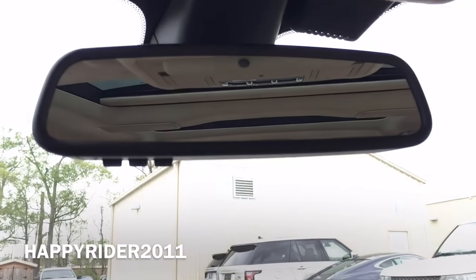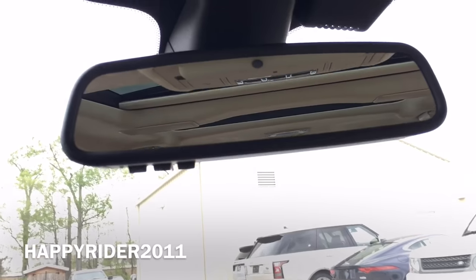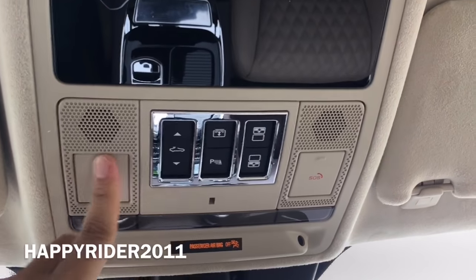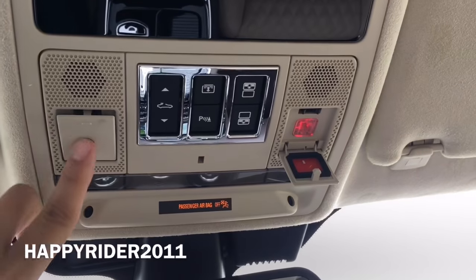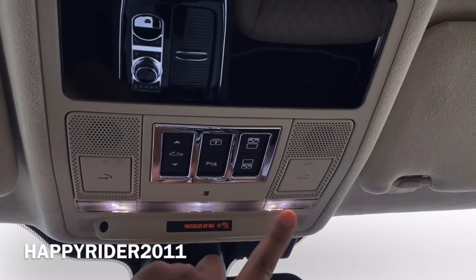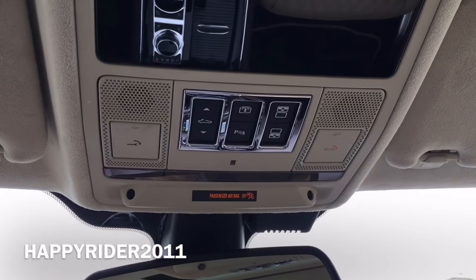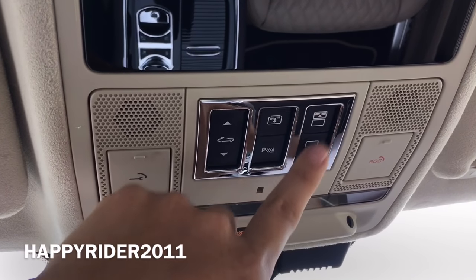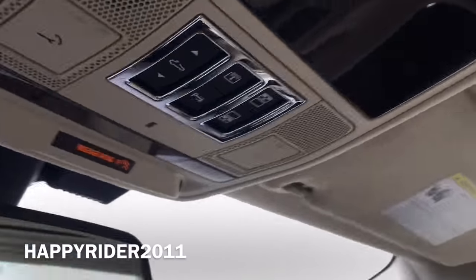Moving up we have the rear view mirror with the universal garage door opener. You can simply input the codes and use those buttons to close and open your garage doors. On top on both sides, first we have the emergency roadside assistance buttons — press that and you will automatically connect. Next we have the touch sensitive lighting control. Next we have the parking assist control, the moon roof control, and the rear sunshade cover control. The front can control both front and rear sunshade covers, while the back passenger can only control the back portion.